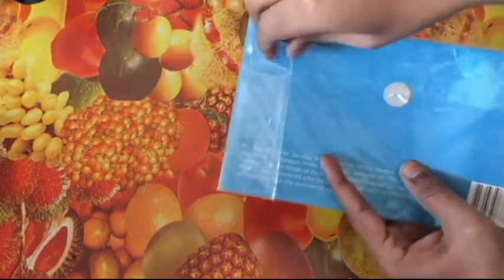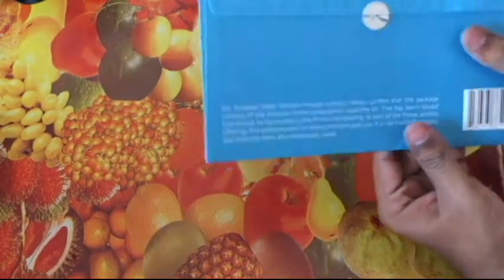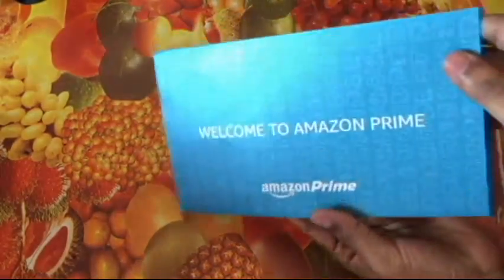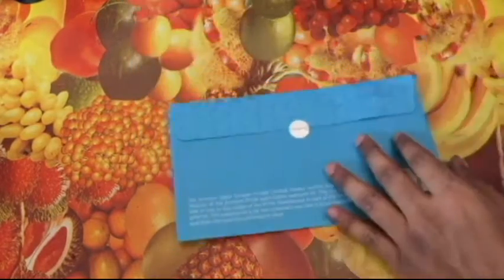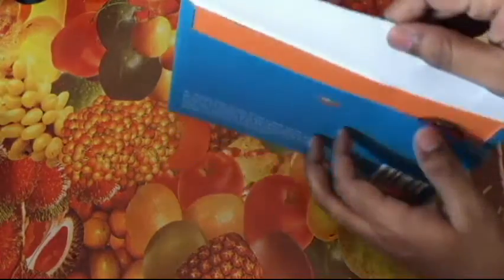I think almost all of those who subscribe to Amazon Prime might have received this. So let's check what's inside — it says 'Welcome to Amazon Prime.' It's a nice material, glittery paper. I haven't yet seen what's inside this thing.